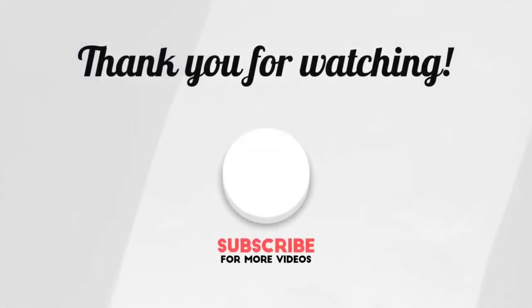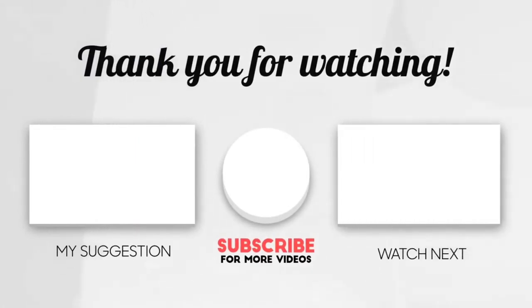This brings us to the end of our video. I hope you enjoyed it. Hit like if you did and don't forget to subscribe to our channel so you don't miss any of our videos in the future. Also watch the two videos on your screen because I'm sure you'll love them. With that, I'll catch you in the next video. Goodbye!